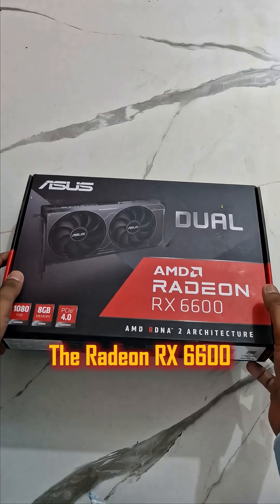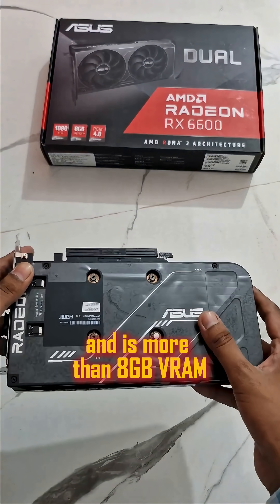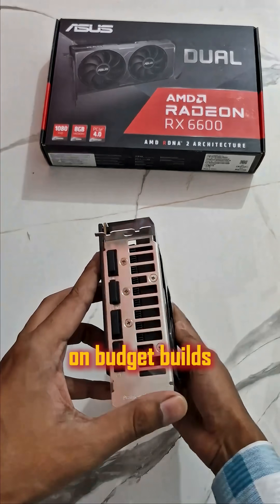We will start from number five: the Radeon RX 6600. At $200, it's great value with 8GB VRAM for smooth 1080p gaming on budget builds.